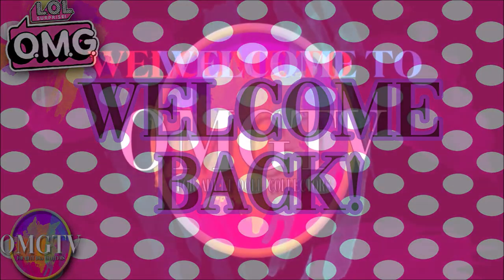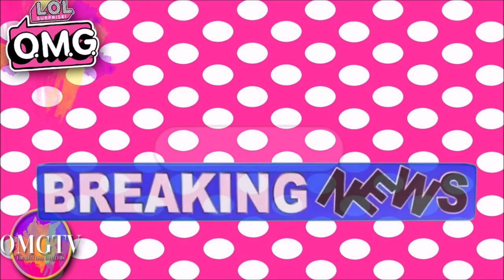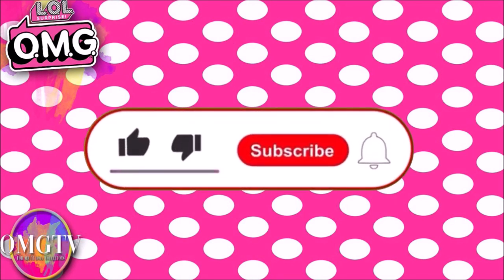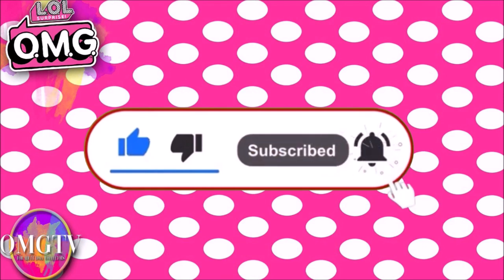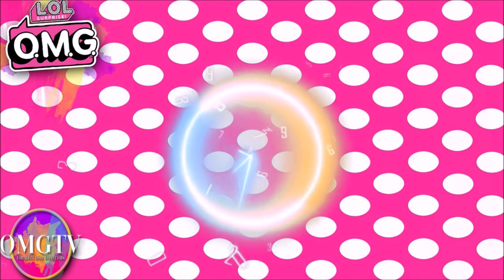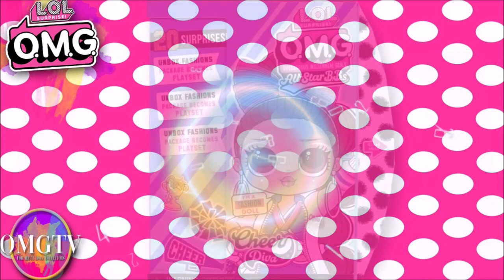Hey everybody, welcome back to OMG TV for doll collectors, and today I have some more breaking news. Before we get started, if you like my channel and my content, please subscribe if you haven't already, ring that notification bell, and if you like this video give it a thumbs up and share. The more people see it, the more traffic I get, and the more encouraged I am — I wake up at one o'clock in the morning to bring you these breaking news videos.